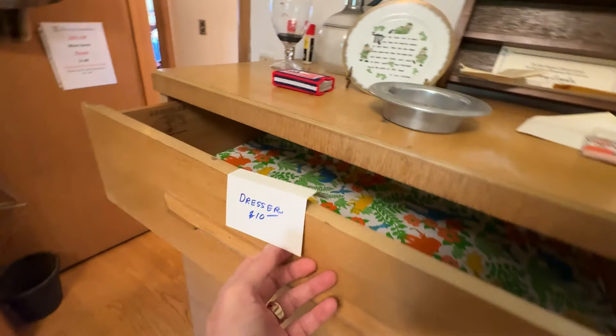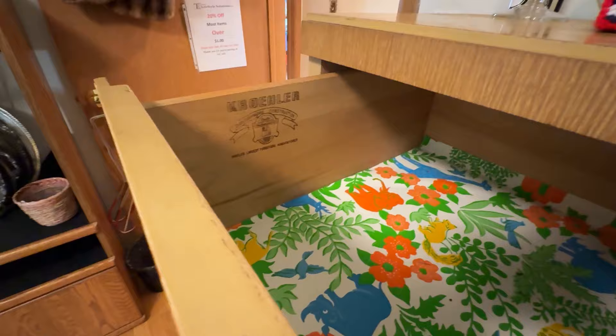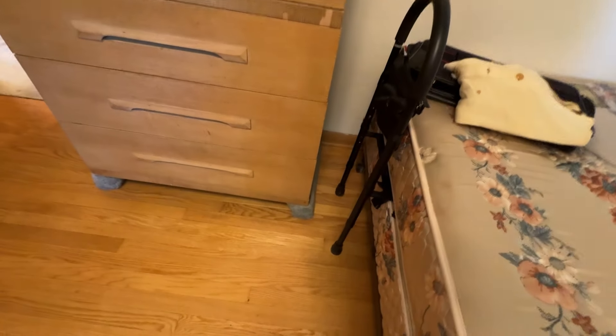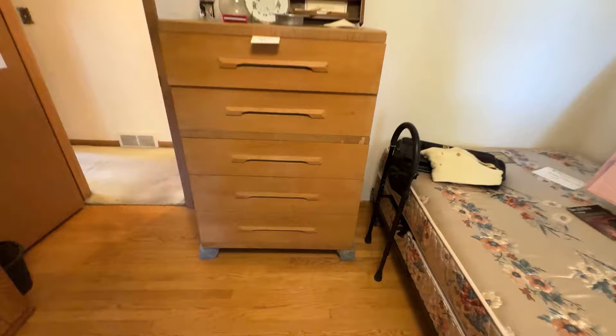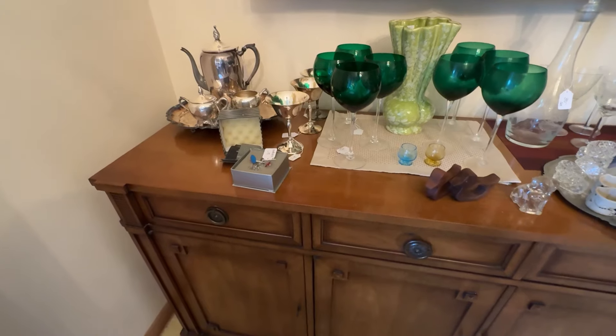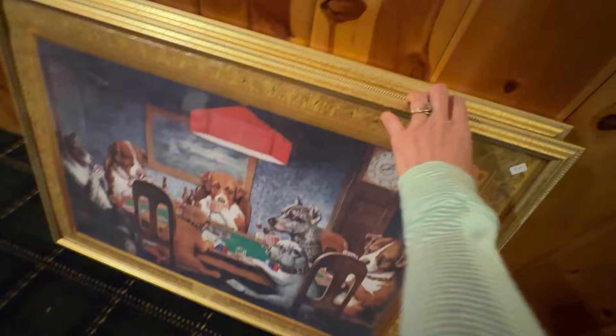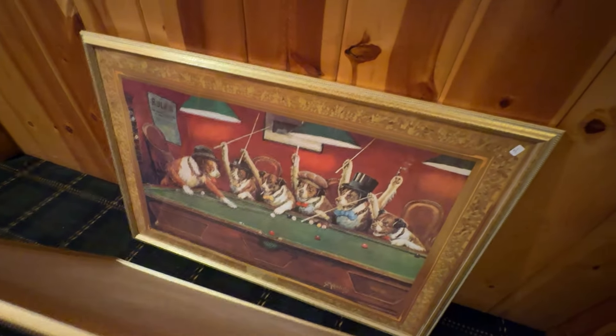There's a dresser in here. This mid-century dresser was really well made, and it was only $10 because there was carpeting on the bottom. It looked like the veneer was kind of shot, so I thought about going back, but I didn't. This was $80, and I was going to go back the next day, but I got busy at work and forgot.